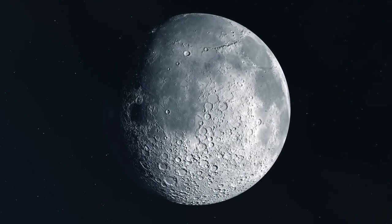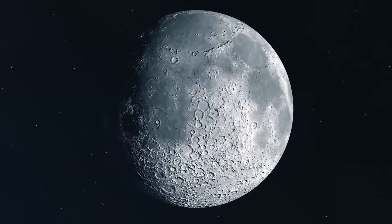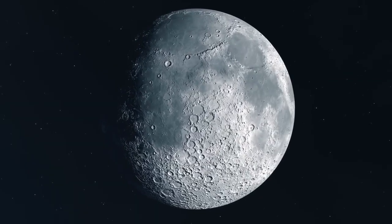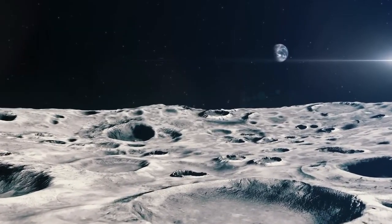The Moon is the closest celestial body to Earth. That much everyone knows. But what many people don't realize is that, despite being our nearby neighbor, it's a world that's almost completely inert, with very little geological activity.